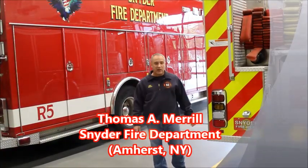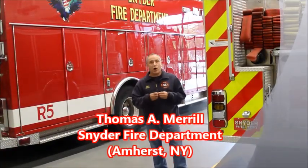Hey, Tom Merrill here, and today we're talking about some basic things a good engine company, a good engine firefighter, or actually anybody who can be expected to be on a hose line during a fire incident, should be expected to master.